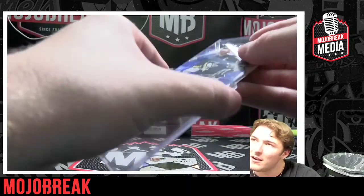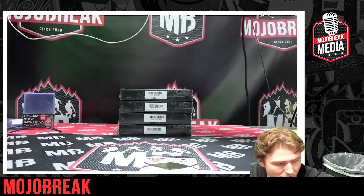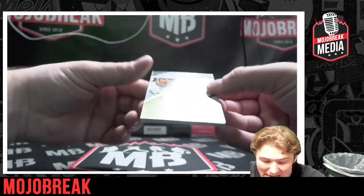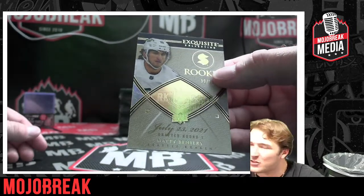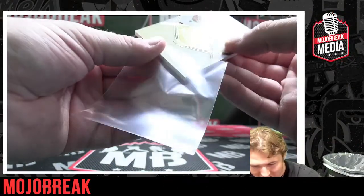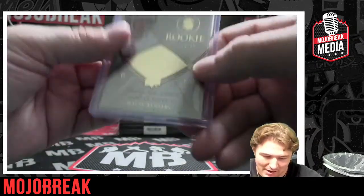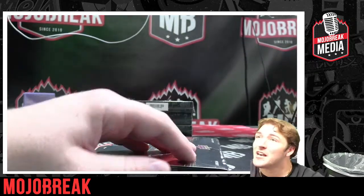Mario Lemieux — congratulations! And numbered to 99, Matty Beniers — there we go, that's one of the big rookies we're looking for! Congratulations Seattle. Upper Deck Exquisite Collection — man, my boy is born in July 2nd, shout out to Cancers baby, two days after my birthday. Congratulations Matty Beniers!